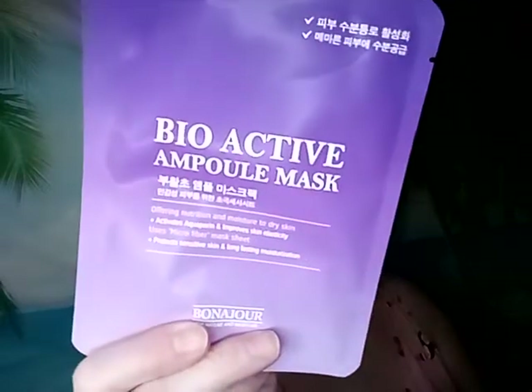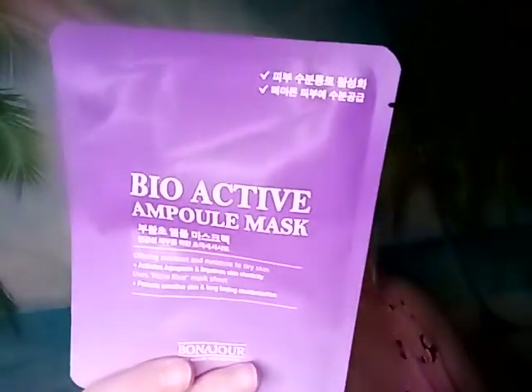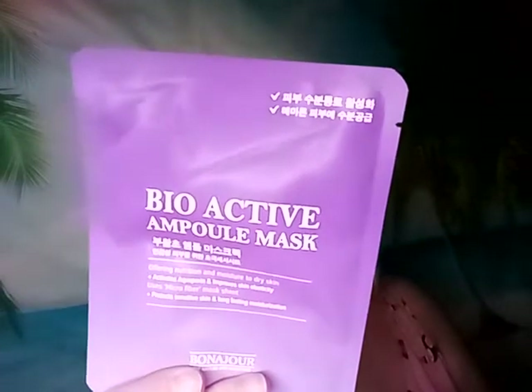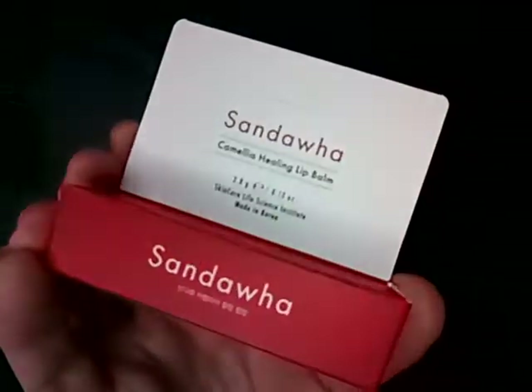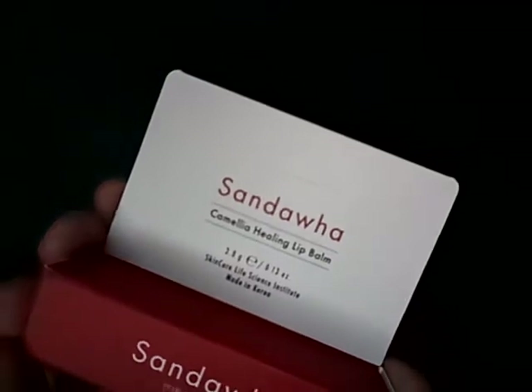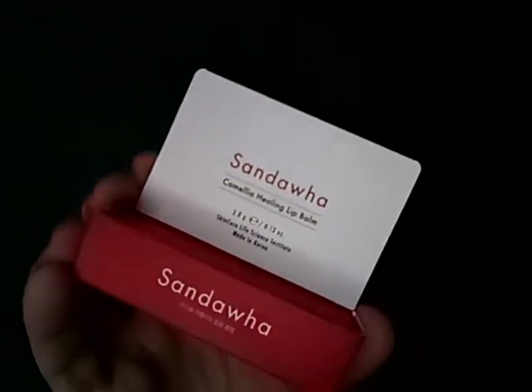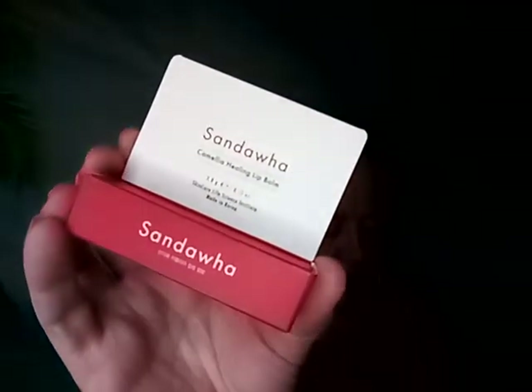Hopefully it's not too dry. Nice packaging though. The last mask is the Bonajour Bioactive Ample Mask at three dollars. They also send an extra skincare bonus — this month it's the Sandawa Camellia Healing Lip Balm, which is good because I like lip balms. It's ten dollars, which is quite a lot for a lip balm. That's it for that one.